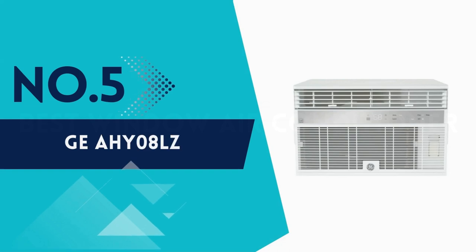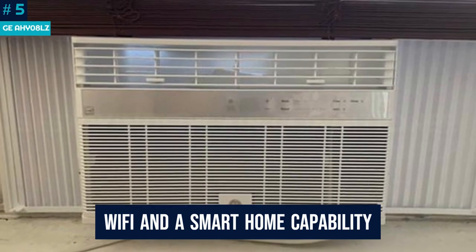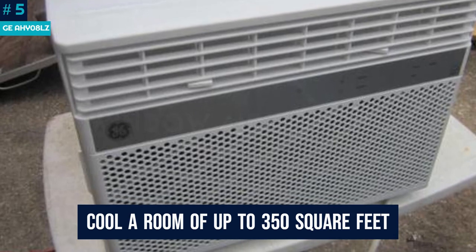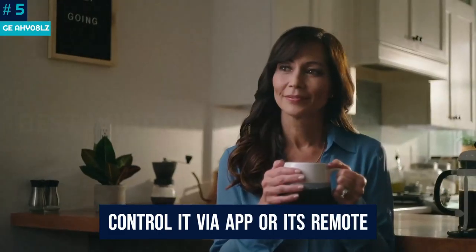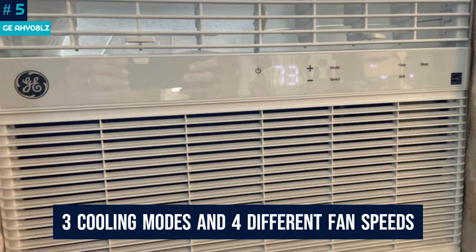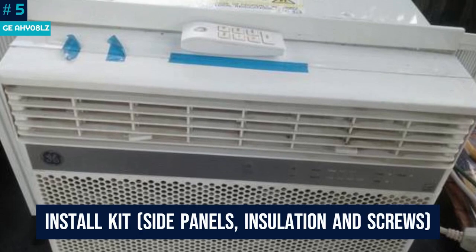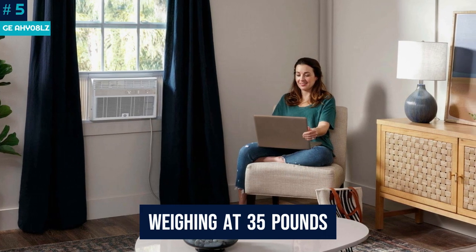Number 5: GE AHY08LZ. For a powerful AC with both Wi-Fi and smart home capability, look no further than this GE. This Energy Star certified window AC cranks out 8000 BTU, meaning it can cool a room of up to 350 square feet. Its flat display screen has a modern LED design, and since it's smart, you can control it via app or its remote. Though the unit is very intelligent, we loved its simple controls, with three cooling modes and four different fan speeds. At 35 pounds, it could likely be installed by one person.